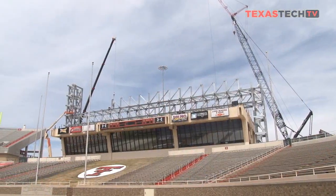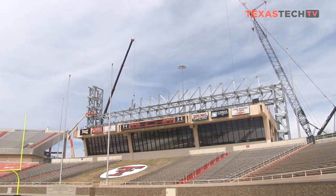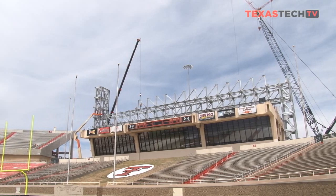We're excited to come to you guys today to talk about what's going on at Jones AT&T Stadium. Construction superstructures are being developed now. We're two tiers up on a five-tier top — you can see and imagine how tall that's going to be.